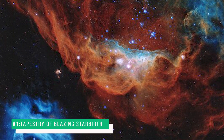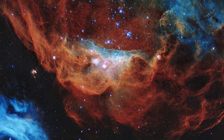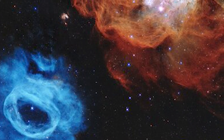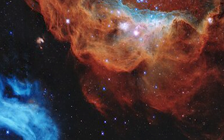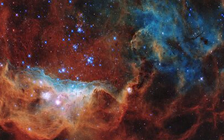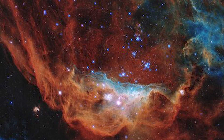Number 1: Tapestry of Blazing Starbirth. This image is one of the most photogenic examples of the many turbulent stellar nurseries the James Webb Space Telescope has made so far. This portrait features the giant nebula NGC 2014 and its neighbor NGC 2020, which together form part of a vast star-forming region in the Large Magellanic Cloud, a satellite galaxy of the Milky Way approximately 163,000 light-years away from us.